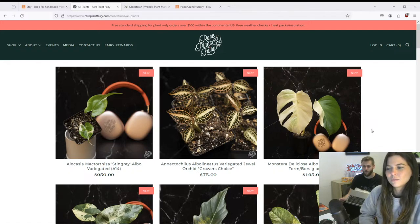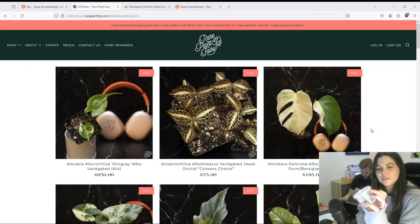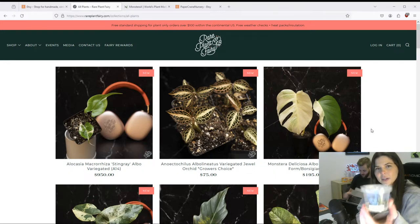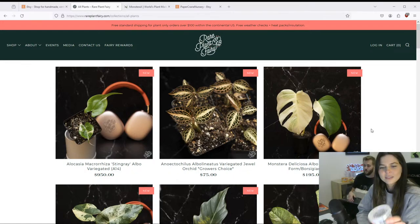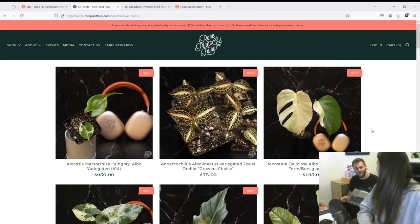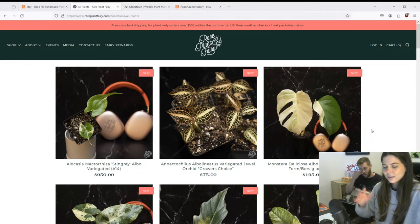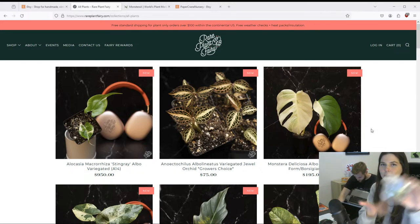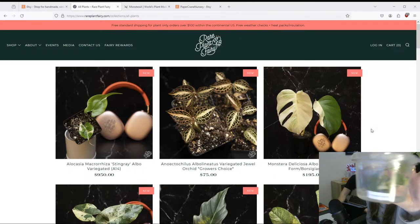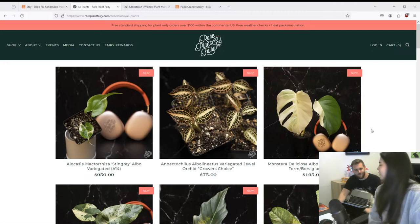Today I actually did some TC work — I have a Philodendron Red Anderson, a variegated one, that I tissue cultured today in a still airbox. I'm trying to do more still airbox videos because I think they're more accessible for people. I'm still going to do a lot with the laminar flow hood too, but I think it's fun to show how you can use a still airbox. And of course we have the Thai constellation, but people are getting tired of those so pretty soon I think I'm going to have to retire them.